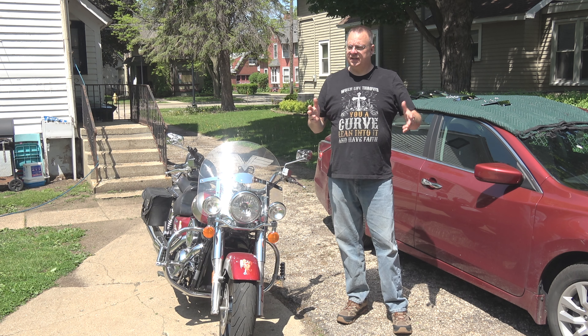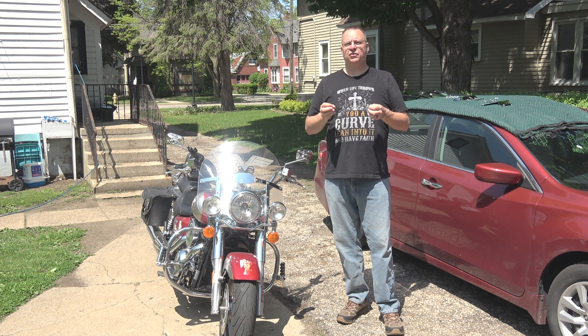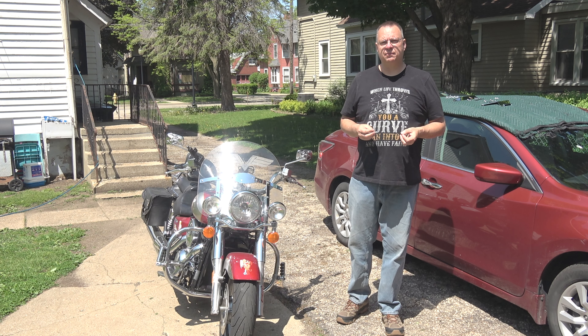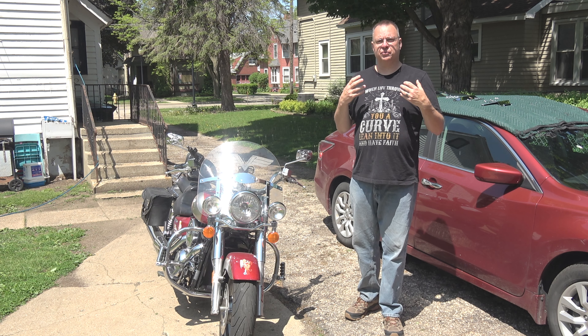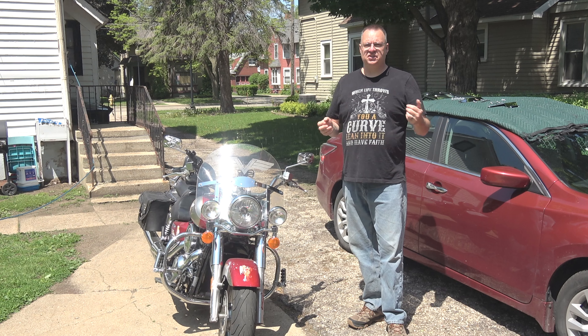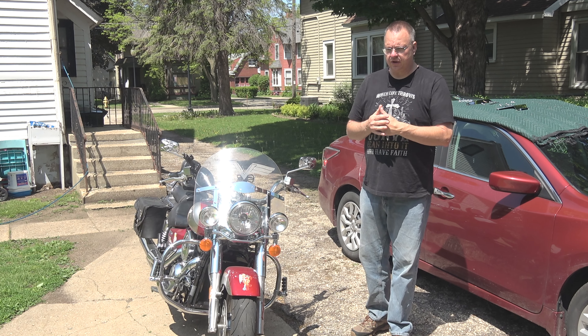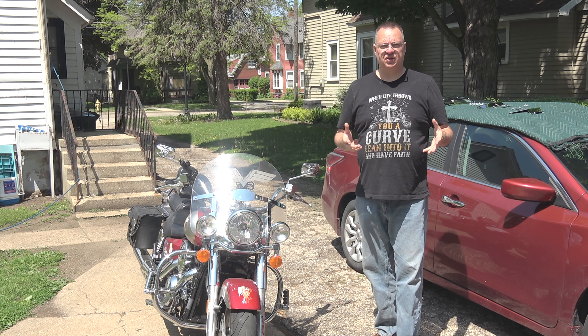Hey everybody, how you doing? Mark here, sitting out in my driveway working on the project of trying to give you guys better audio for when I'm doing my moto-vlogging, particularly when I'm doing the 360 stuff. I went through all that footage of the testings I did a little while ago, and one of the ones that stood out to me as having better audio and better comfort was actually having a taller windshield.